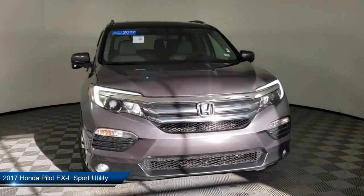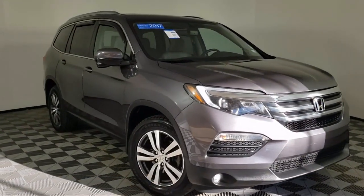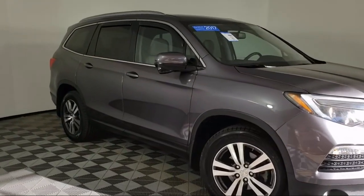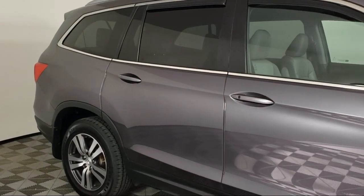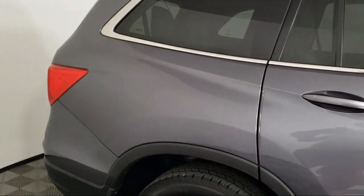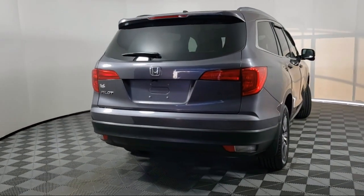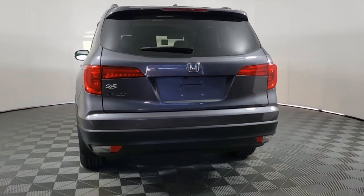It comes equipped with dual front side impact airbags, rear spoiler, split pull-down rear seat, alloy wheels, fully automatic headlights, rear view camera, heated front seats, steering wheel controls, third row seating, keyless entry, and has less than 45,000 miles on the odometer.